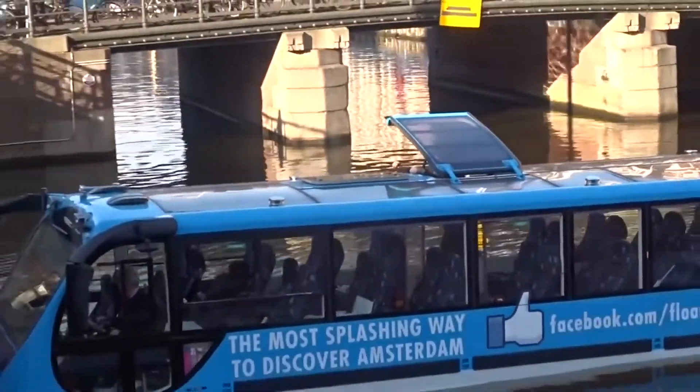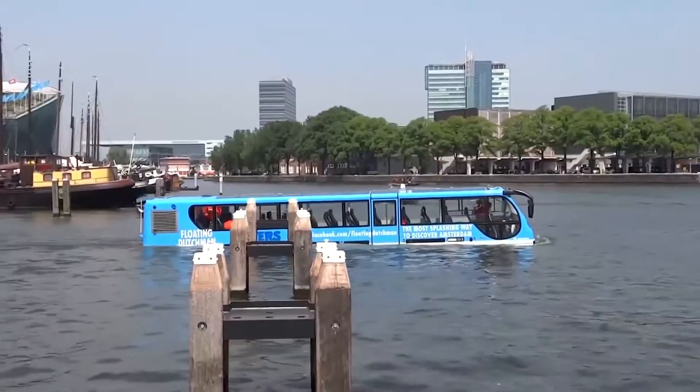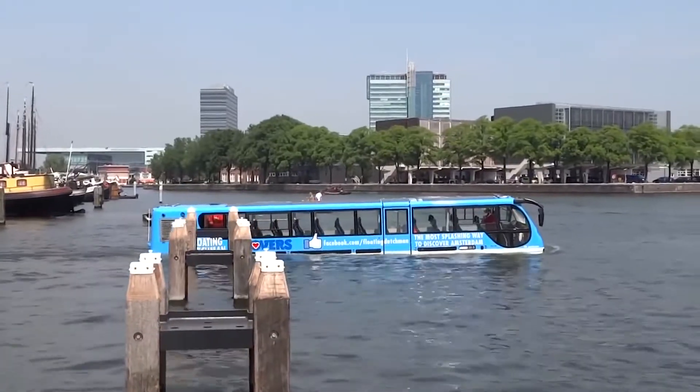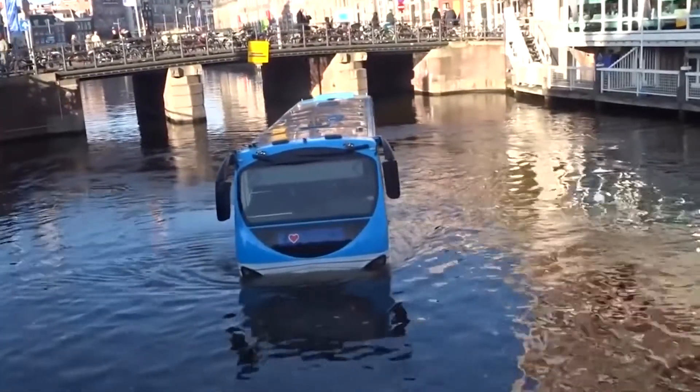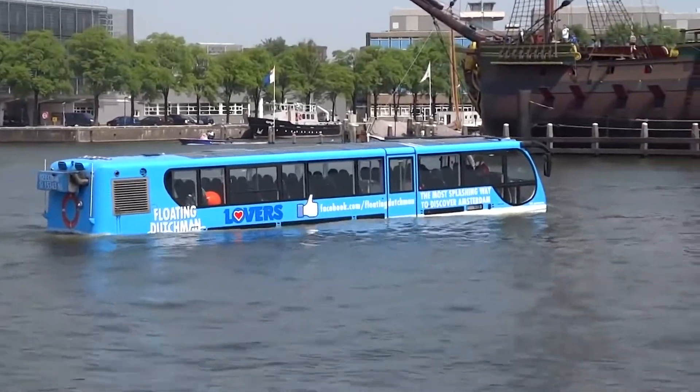In addition, the bus can travel through the city like any land transport. This model is eco-friendly as it uses diesel fuel that emits fewer harmful substances than gasoline, and in the water the bus is powered by four electric motors.